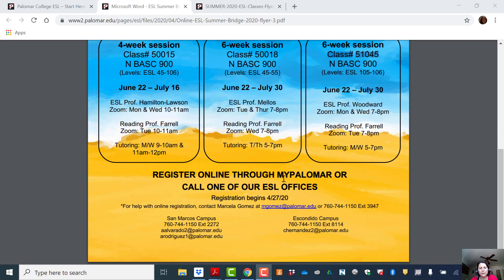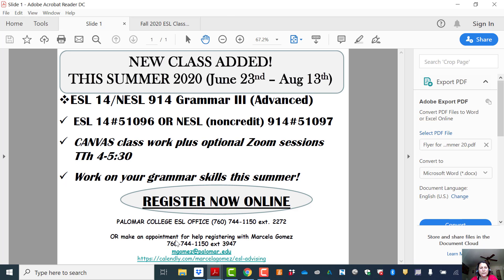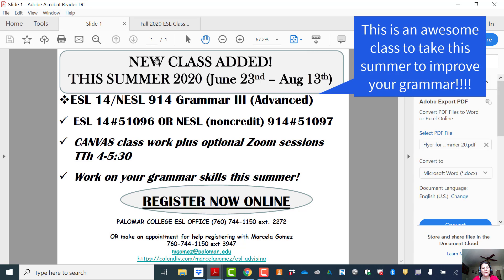If you're interested, you can register online or contact Marcella Gomez for help with registering. In addition, I highly recommend this new class we just added. This is actually an advanced grammar class. You can take it for credit — that would be ESL 14 — or non-credit as ESL 914.